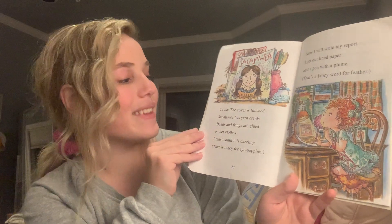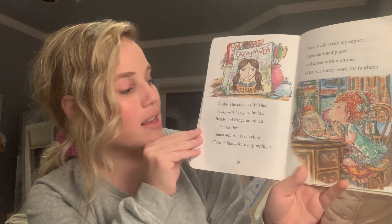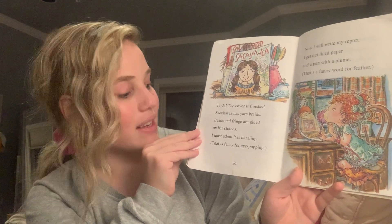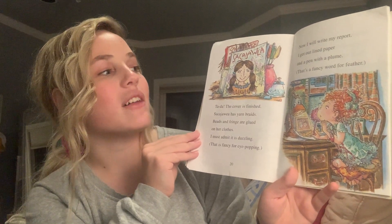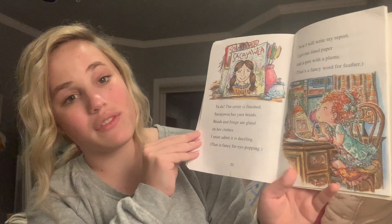Ta-da! The cover is finished. Sacagawea has yarn braids. Beads and fringe are glued on her clothes. I must admit, it's dazzling. That is fancy for eye-popping. Now I will write my report. I get out lined paper and a pen with a plume. That's a fancy word for feather.